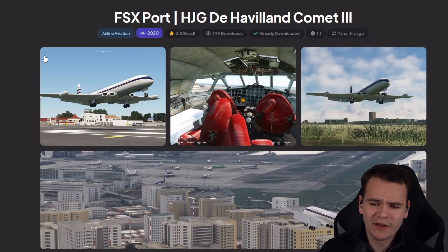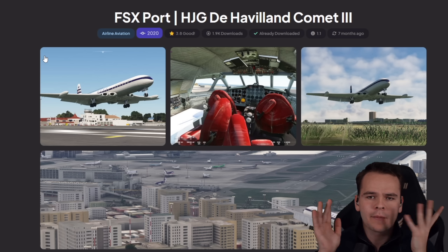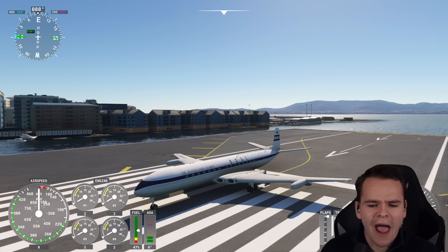We can finally fly the De Havilland Comet — there is an FS export add-on for Microsoft Flight Simulator 2020. Let me tell you, it's not necessarily good, but that won't stop us from having fun.